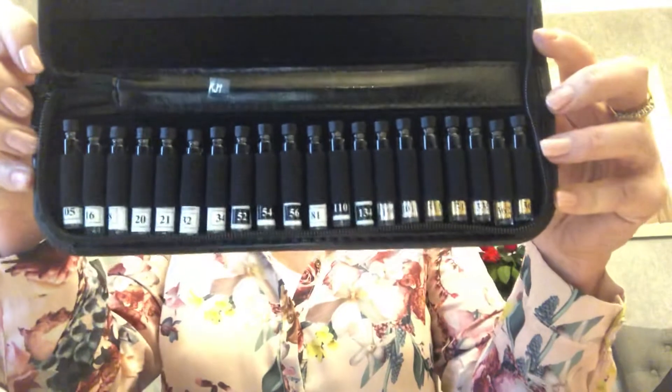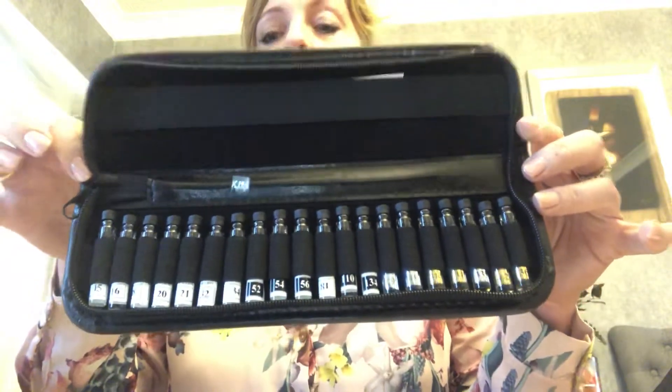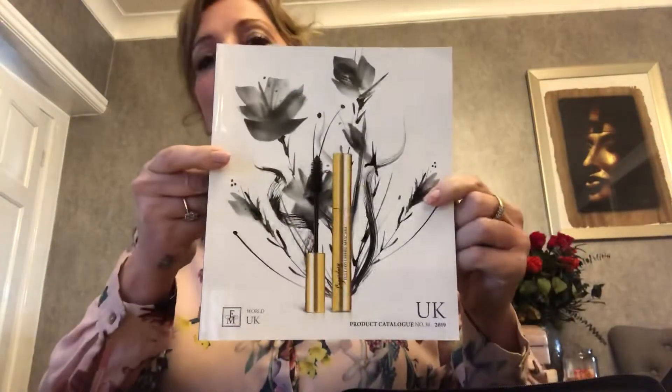So in my hand I've got the £11.50 sample kit which comes with the top 20 samples. In the £11.50 kit you also get a product brochure, and you also get the priceless booklet which is just for yourself.